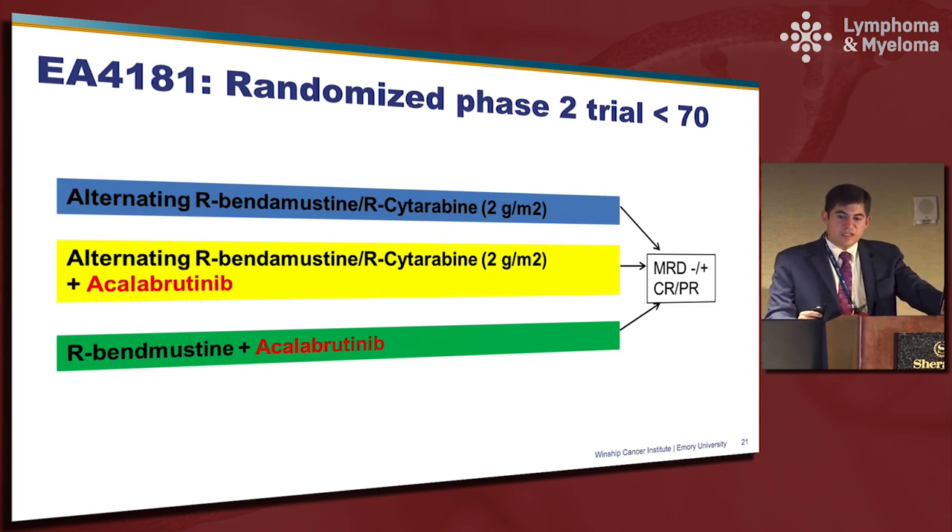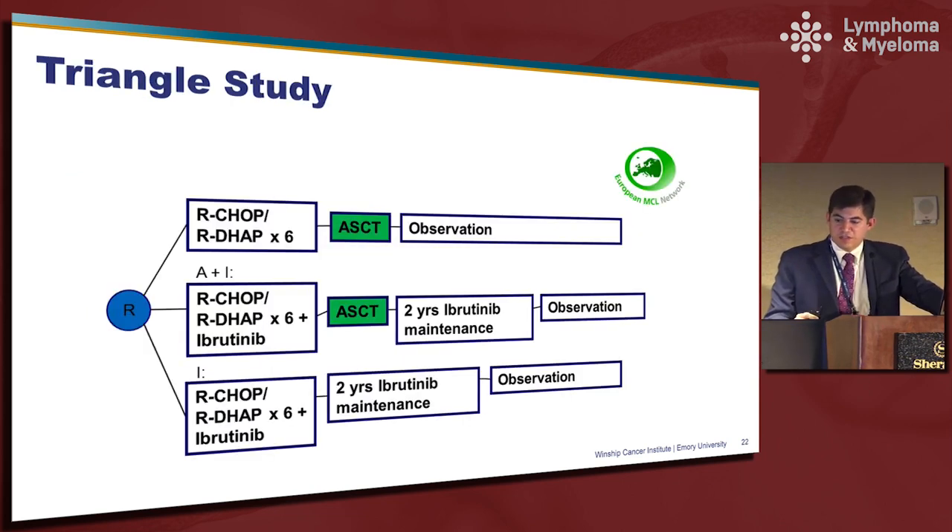EA4181 is another study trying to explore the most appropriate induction therapy in the current era. It will be a three-arm study: BR alternating with R-HAC versus BR with R-HAC plus acalabrutinib versus BR plus acalabrutinib. This will explore the possibility of removing cytarabine from the induction therapy approach as well as the role of a novel therapy as part of induction. The Triangle study in Europe is also evaluating the role of transplant versus no transplant, as well as the role of ibrutinib induction and maintenance. All of these studies will hopefully help answer in the next couple of years what is the optimal approach to patients with mantle cell lymphoma.